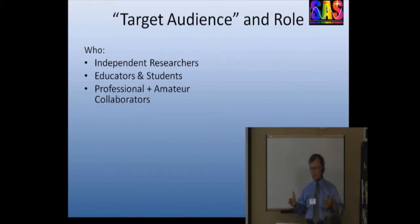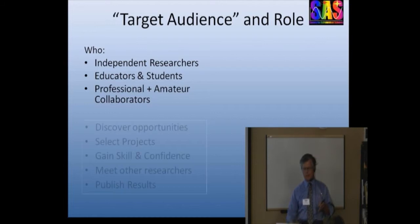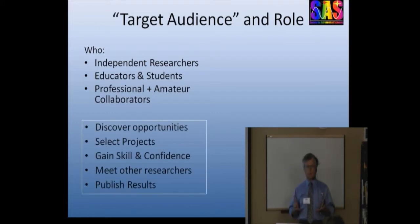The target audience for that kind of research is a lot of people like you: independent researchers operating out of their backyard for fun and enjoyment, educators and their students, and professionals collaborating with amateurs. The purpose of the SAS is to help these people succeed in their projects — and by succeed, I mean more than just getting the project done. It includes discovering an appropriate role for the small telescope and the student or amateur researcher, figuring out what projects make sense with readily available equipment, gaining skill and confidence in how to do the project, reduce the data, interpret results, and meeting with others to learn from their successes and pitfalls.